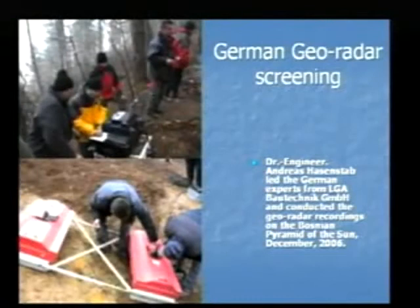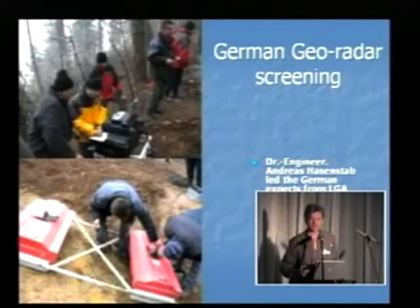These georadar instruments can penetrate the surface for 18 meters. What they reported in their written report was that they found 44 anomalies under the surface. For geophysicists, anomalies mean it cannot be explained by natural causes. What they found under the soil were paved terraces, shaped blocks, passageways, tunnels, and so on.